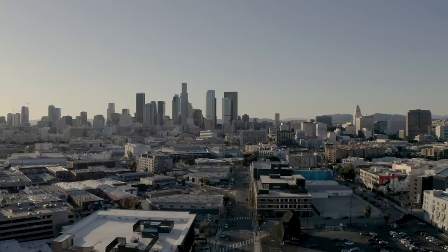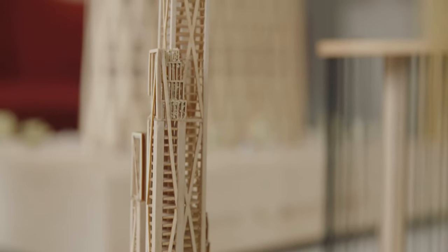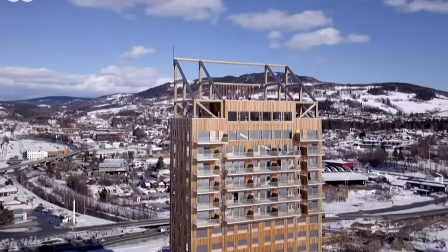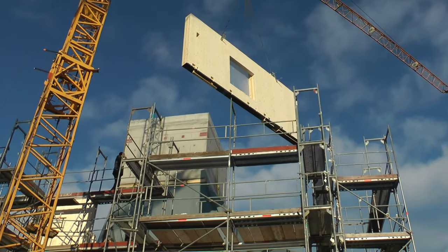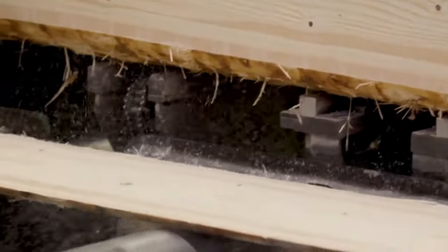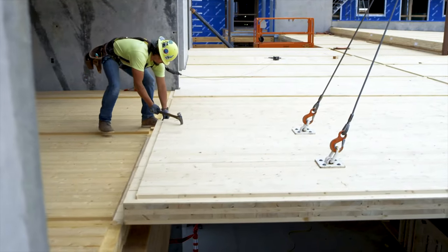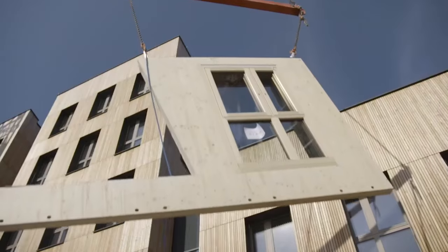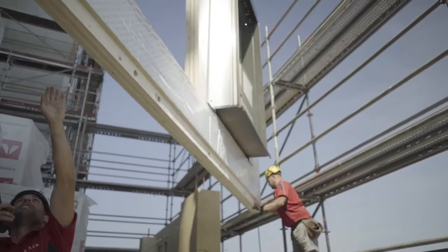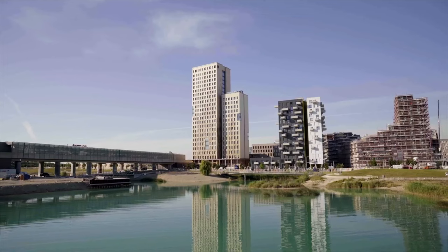One reason is many cities in Germany and other European countries are currently adopting new policies to incentivize timber construction, like offering subsidies for certain amounts of wood used in a building. And as technology progresses to make wood buildings more efficient, building codes are being updated to allow for taller wood structures to be built. Many cities have height limits on buildings made primarily of wood, and those limits are being increased, which is why we're starting to see more wooden buildings being proposed — and that's also why they're getting taller.